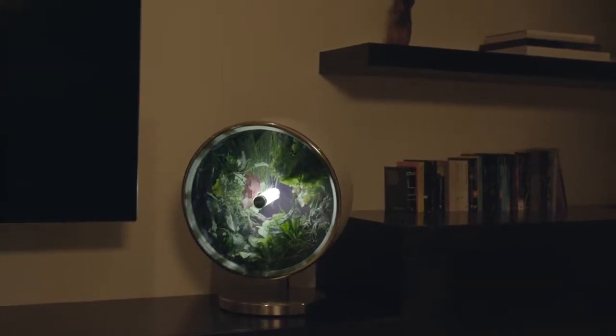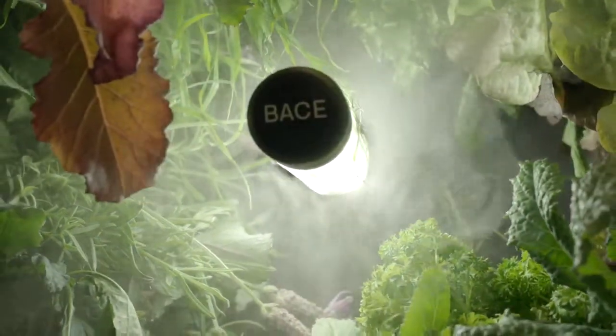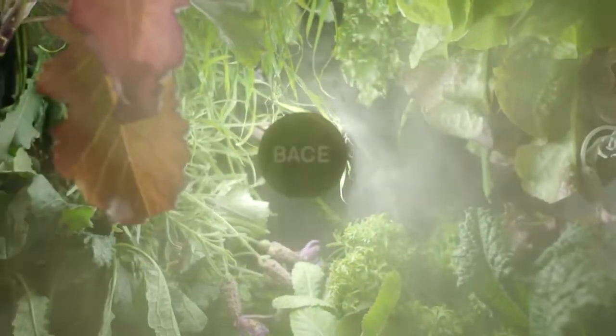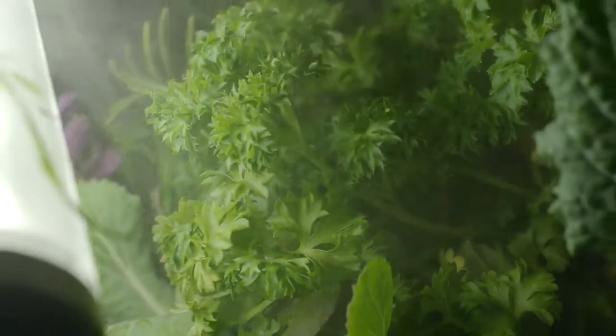With the cover, we create a closed environment which enables us to do some really cool things. Micro-steam can exit inside the Rotofarm and control the humidity that your plants are exposed to. Depending on what you choose to grow, humidity can have an effect on taste, texture, and the speed at which it grows.